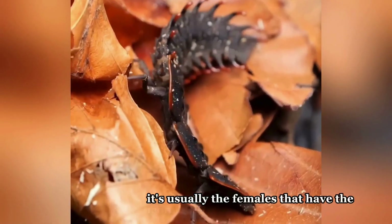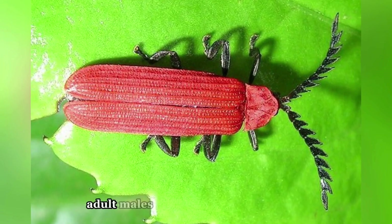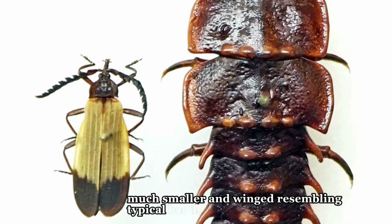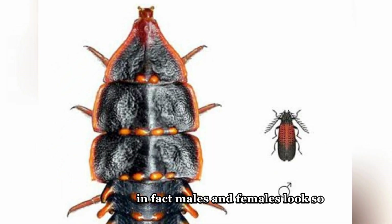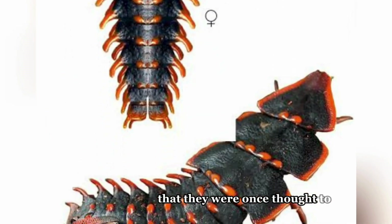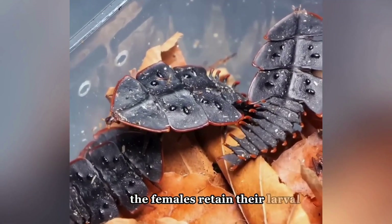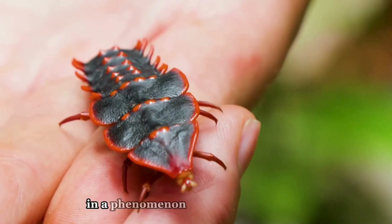Interestingly, it's usually the females that have the iconic trilobite shape. Adult males look completely different — much smaller and winged, resembling typical beetles. In fact, males and females look so unlike each other that they were once thought to be entirely different species. Scientists believe the females retain their larval form throughout life in a phenomenon known as neoteny.